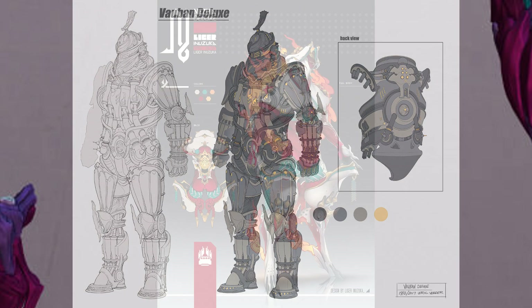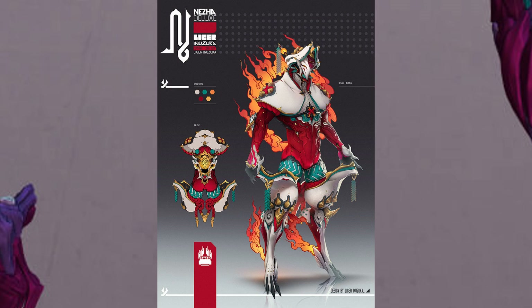Moving on, they showed off the Nezha deluxe skin, as well as started to do the live modelling of that skin, and I think we can all agree that it looks awesome.